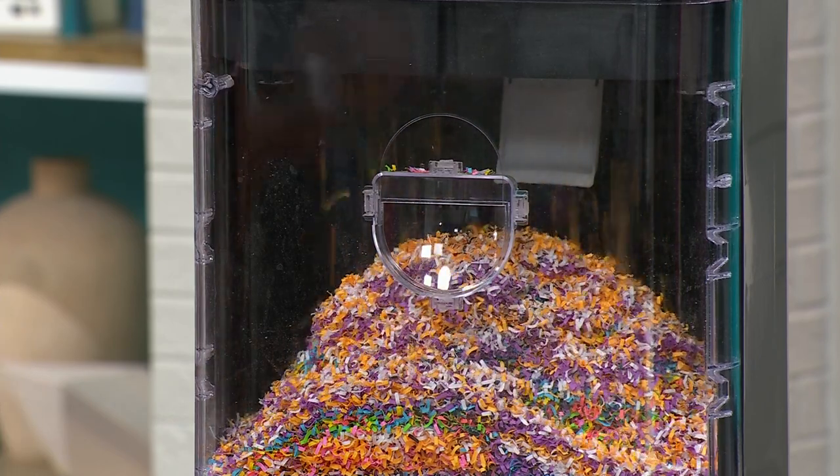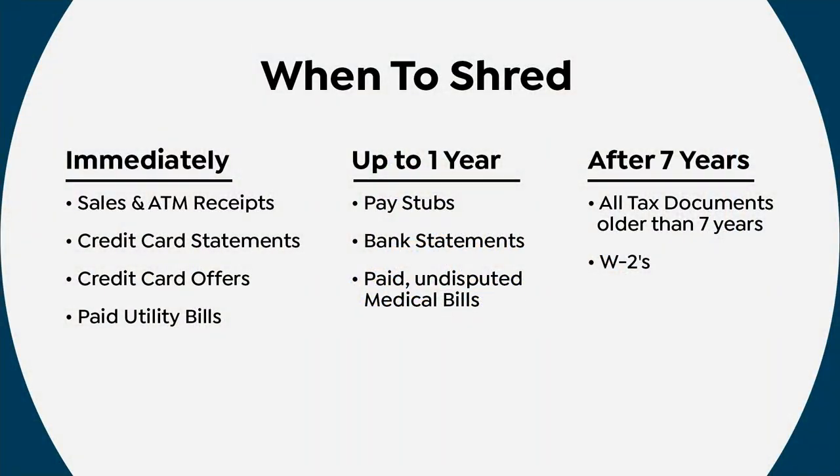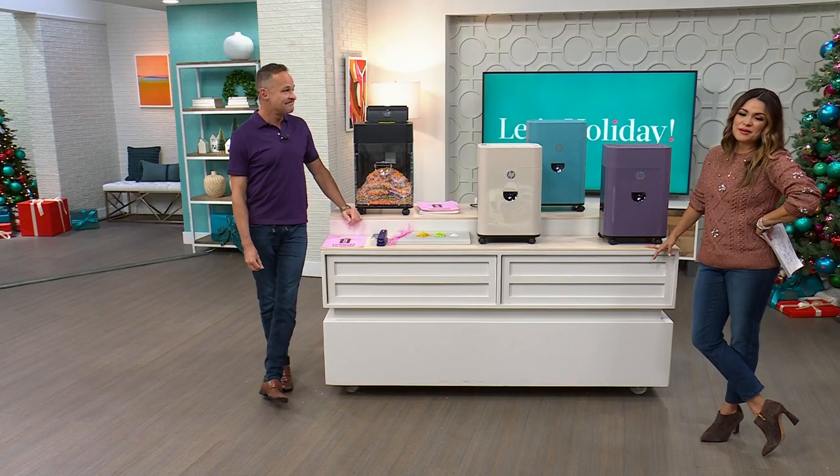When should you shred? Based on governmental recommendations: your sales and ATM receipts — right away. Credit card offers and statements, paid utility bills — up to one year. Pay stubs, bank statements, and paid undisputed medical bills — same. And after seven years, get rid of everything: all tax documents older than seven years, your W-2, 1099s, interest, dividend — any financial information and tax documentation after seven years, you should definitely get rid of it.